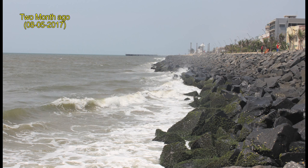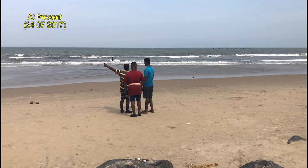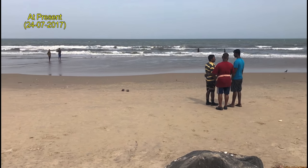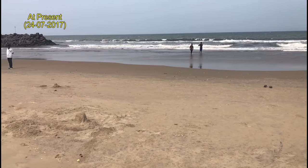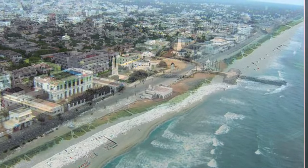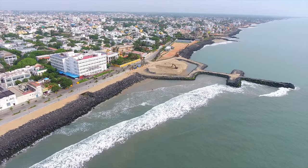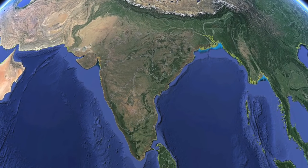A beach is already taking shape near the sea wall, and with the steady progress of the beach restoration project, the city's coastline could soon travel back in time to its sandy past. This initiative, taken by the Ministry of Earth Sciences, Government of India, can be adopted in other coastal areas as well.